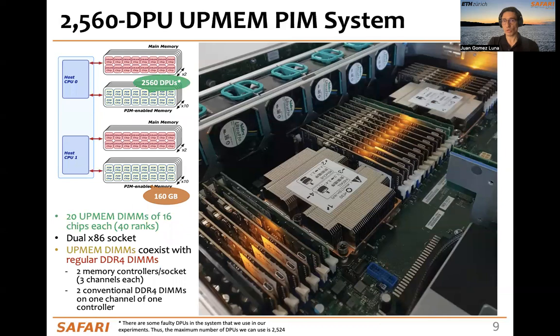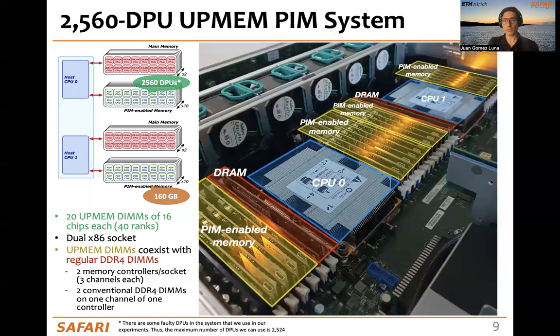Each DPU has access to its own DRAM bank called M-RAM and its own scratch pad called W-RAM. This is how the UPMEM system with more than 2,500 DPUs looks like. This is a dual-socket host processor. These are the DRAM DIMMs, and these are the PIM-enabled DIMMs.